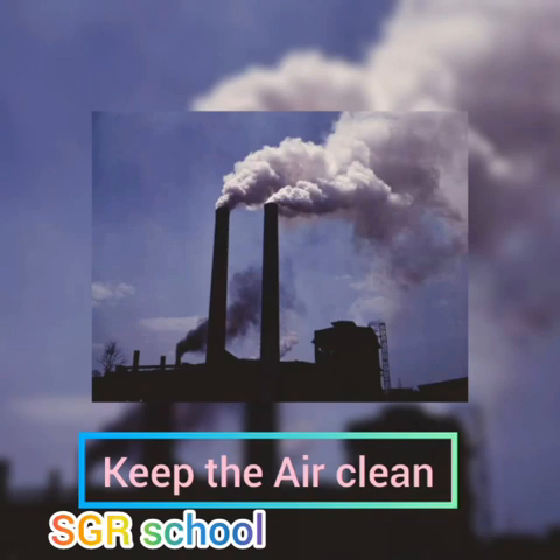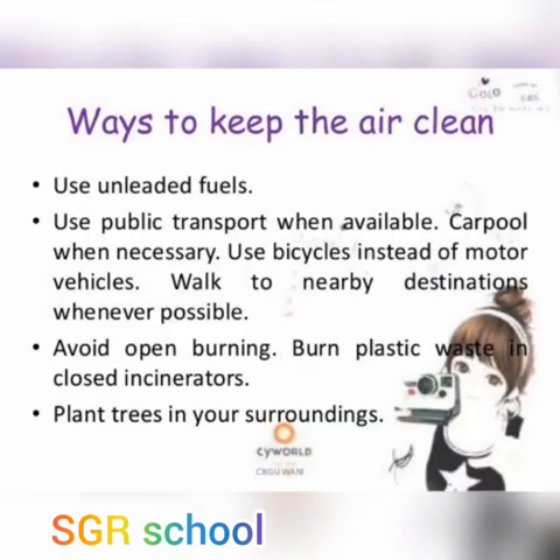These are some ways to keep the water clean. Thirdly, we discuss about how to keep the air clean. Humans need air to breathe. If air is not clean, humans may become ill and even die, as other animals also depend on fresh air. So it is our responsibility to keep the air clean. Here are some ways to keep the air clean.